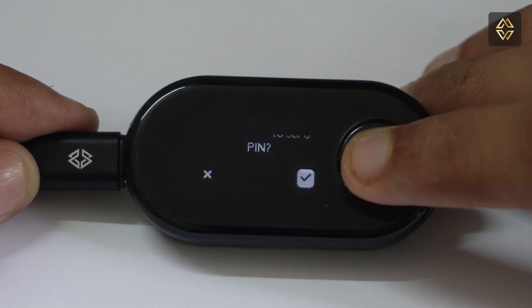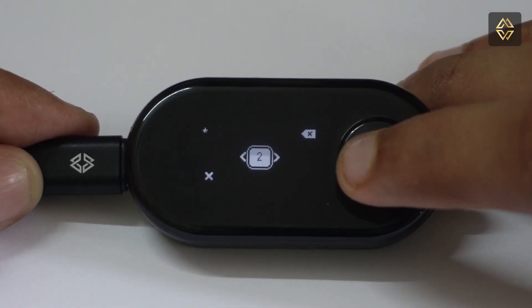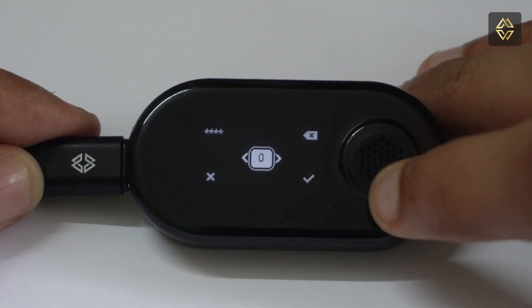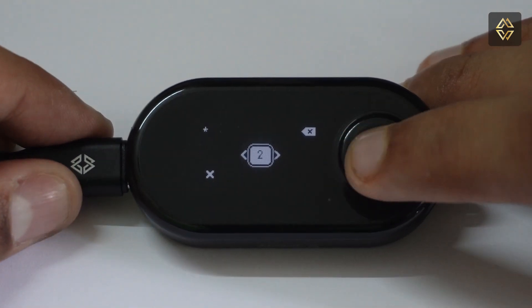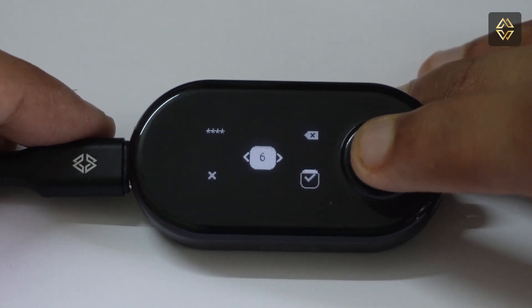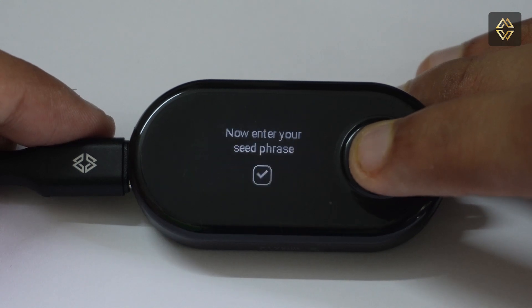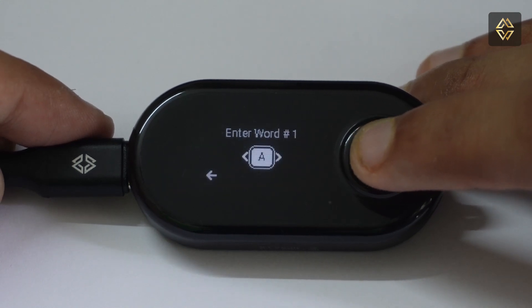Disclaimer: if you forget this PIN, you will lose access to your wallet. Set up a PIN of your choice and confirm the PIN once again. Then select the number of words in your seed phrase — in our case it is 24, so we will select 24.